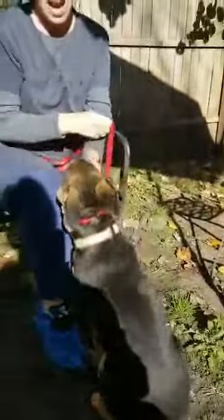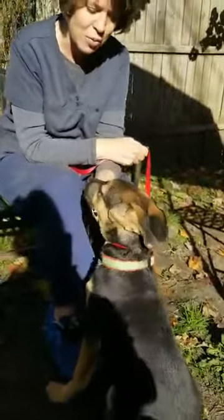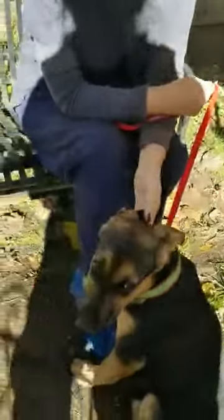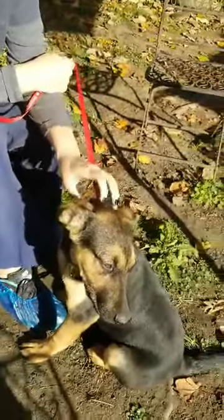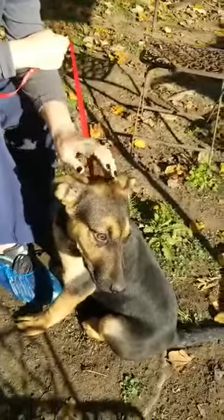She's excited to be out in the sunshine and she's not wanting to look at the camera. Sweet, happy, energetic young puppy — about four months old.